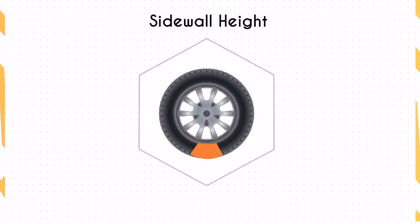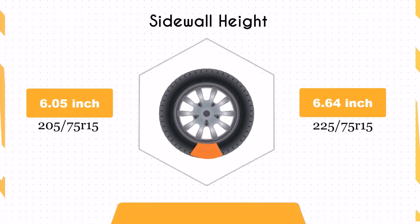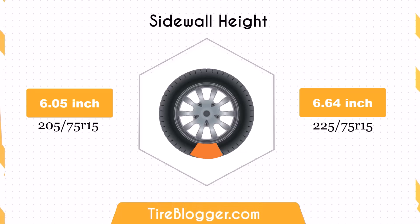The sidewall height of the 225/75R15 tires is 0.59 inches taller than that of the 205/75R15 tires. The larger sidewall height enhances impact absorption, offering a more comfortable ride, especially on rough terrains.